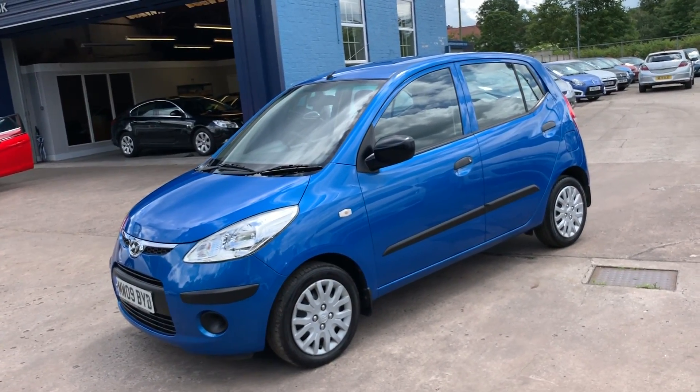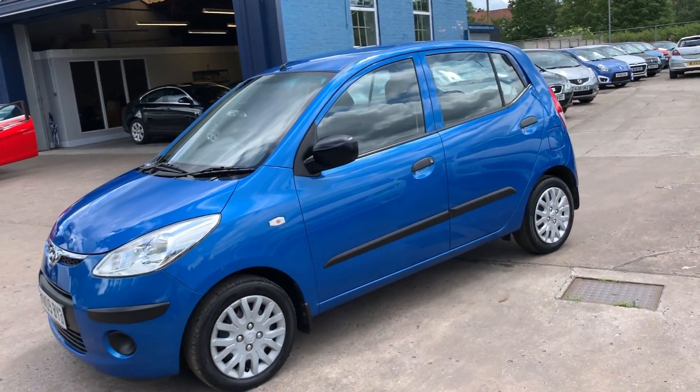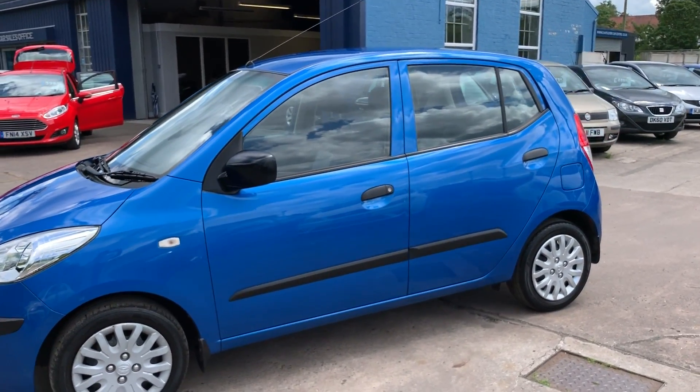Welcome to Cantilever Car Centre. Here today I have a Hyundai i10 Classic, registered in 2009 on an 09 plate.